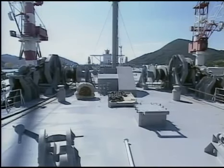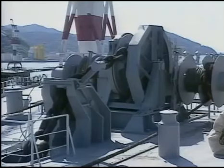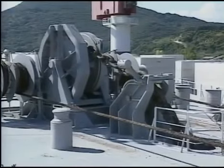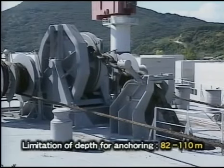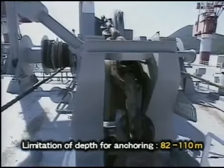The limitation of depth for anchoring cannot be decided only from the total amount of anchor shackles, and is limited by the rated capacity of the windlass. Generally, a windlass is provided with a weighing capacity of up to 3 to 4 shackles of cable, or about 82 to 110 metres.